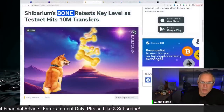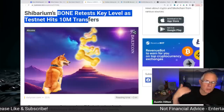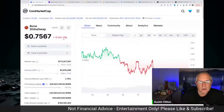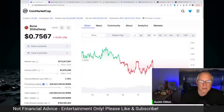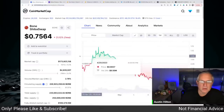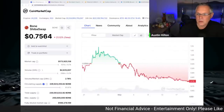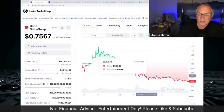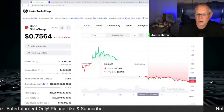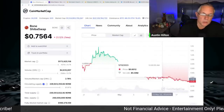So Bone and Shiba Inu need to basically retest and break out of their current levels. If you look at Bone right now, it's down about 5% as of the recording of this video, trading at around 75 cents. If you look at the one month, we've been consolidating right here where my cursor is — consolidating now for about three weeks, give or take. So right in here, about three weeks of this consolidation phase — a nice accumulation point.